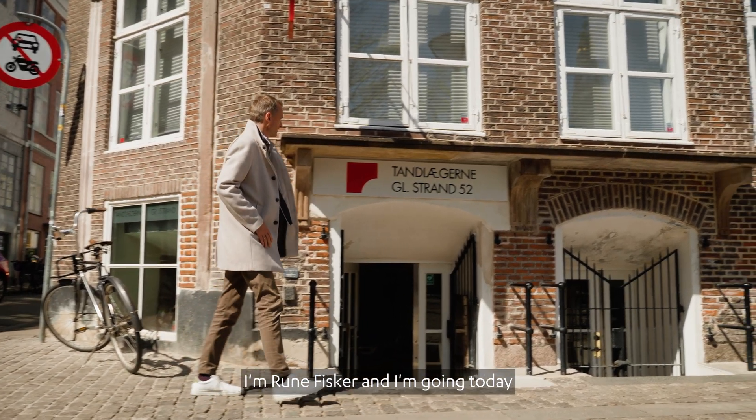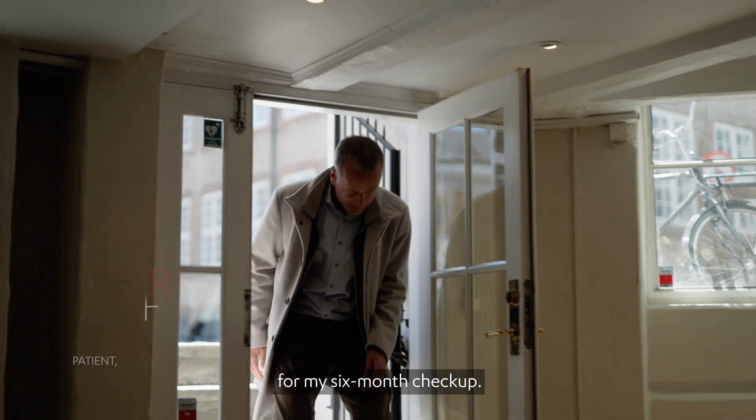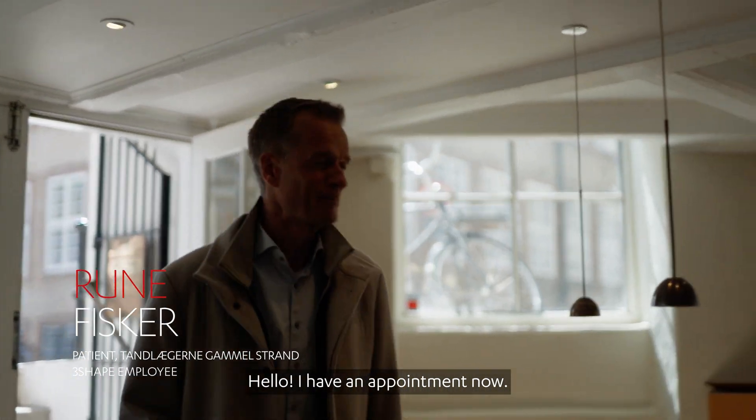I'm Rune Fesker, and I'm going today for my six-month check-up. I have an appointment now, and I'm really looking forward to seeing the new technology.